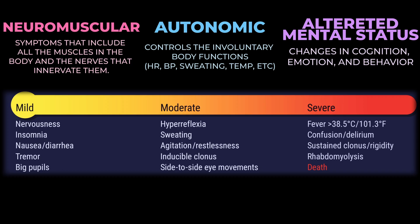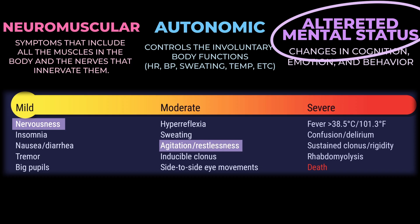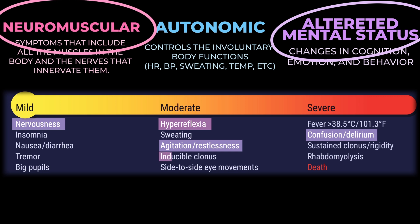Looking at the triad progression: mental status goes from nervousness to agitation to confusion. Neuromuscular symptoms progress from hyperreflexia to inducible clonus to spontaneous clonus. Some experts feel the most relevant and objective criterion for severe serotonin toxicity is body temperature — excessively elevated temperature, or hyperthermia, is the main change that mediates the severe, life-threatening effects.